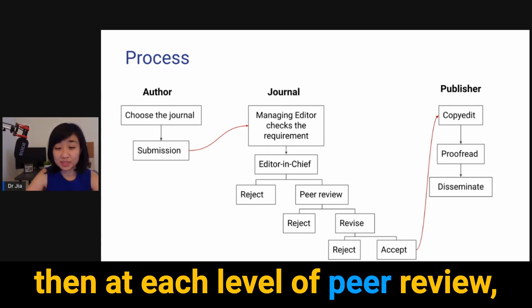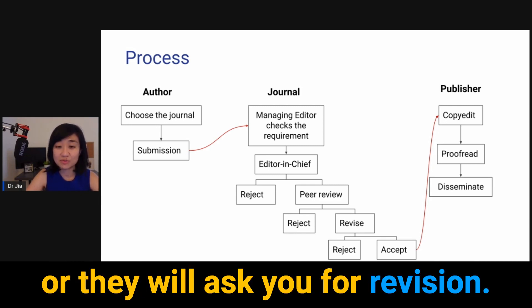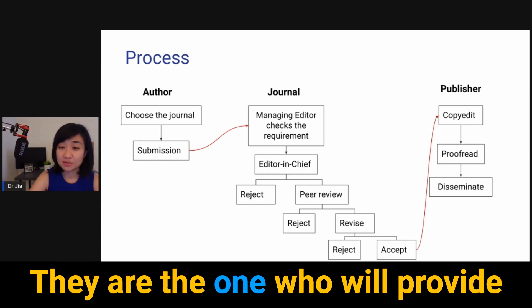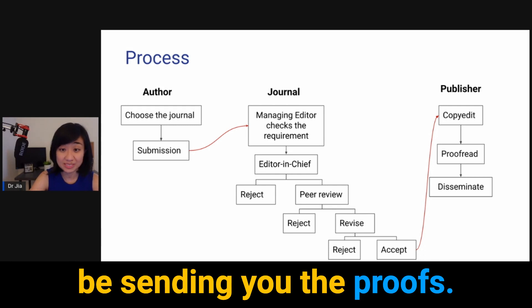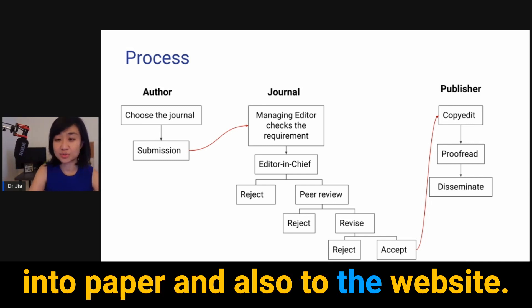At each level of peer review, the outcome will be either rejection or a request for revision. Once the paper is accepted, the publisher takes over. They provide a copy editor, proofreading, and layout. They send you the proofs, and once it's done, the publisher disseminates the article in print and on the website.